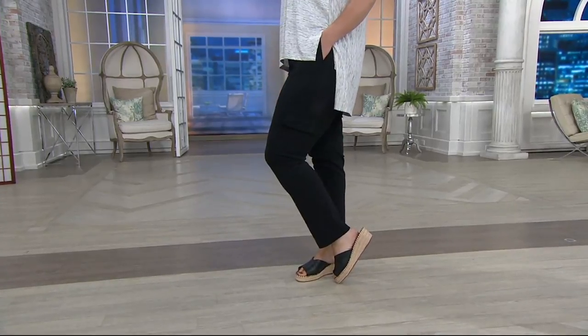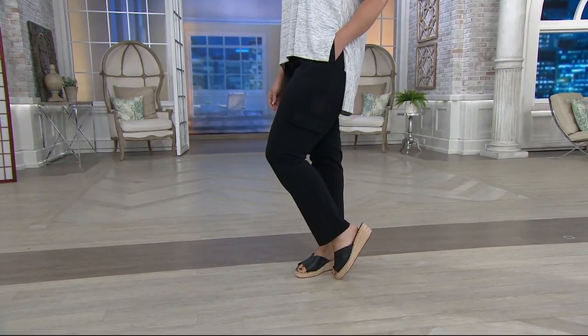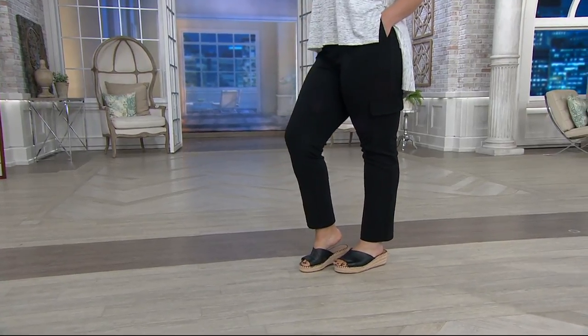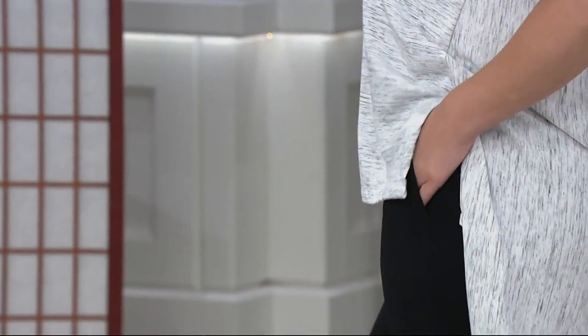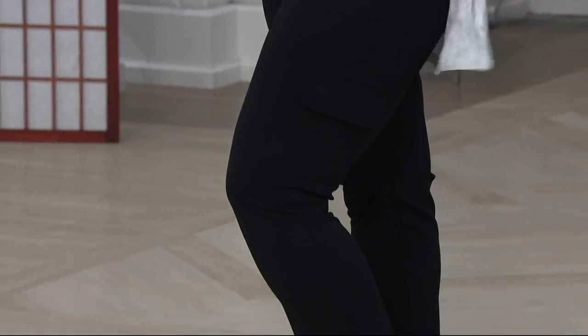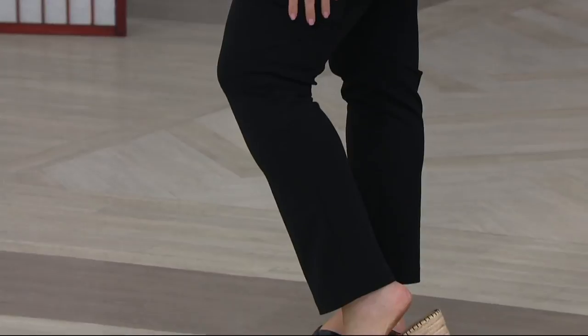Fun fold-over on wide leg pant coming up at the end, but before we get to new, could we please talk about fame? This is one of Lisa's cargo pants. When we first met Lisa Renna, she had a few things she loved: moto jackets, cowl necks, and cargo pants.